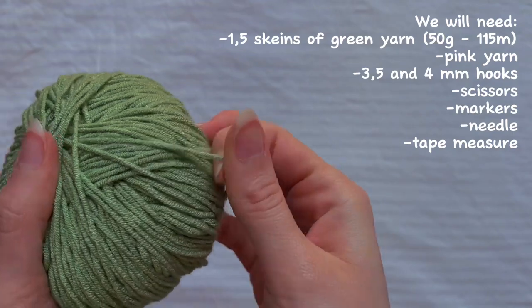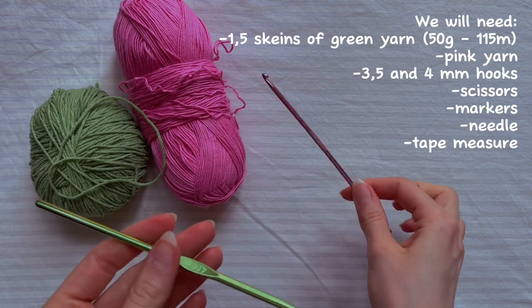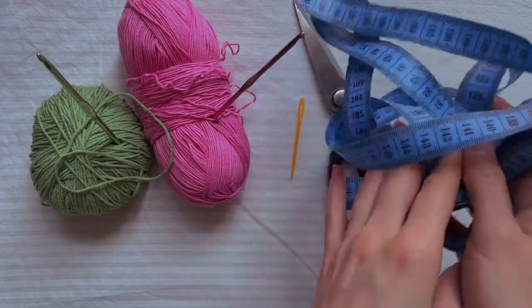To crochet such a top we need my leftover yarn, hook, scissors and tape measure. Since I have only a few skeins of green yarn, I hope it will be enough for this top — if not, we'll come up with something. We'll need one and a half skeins of green yarn, pink yarn, a 3.5mm hook for the pink yarn because it's thinner than the green, and a 4mm hook for the green yarn, plus a needle, scissors, tape measure and markers.